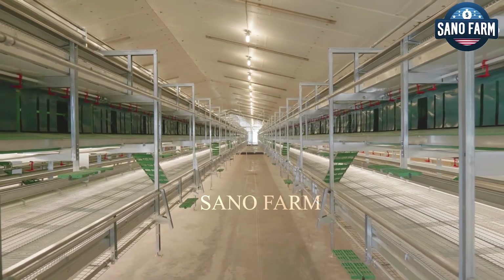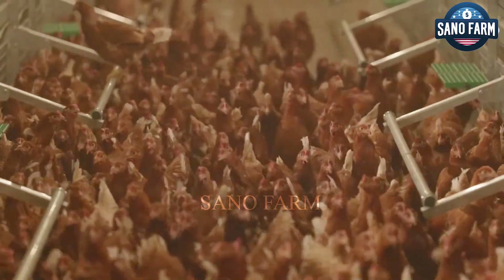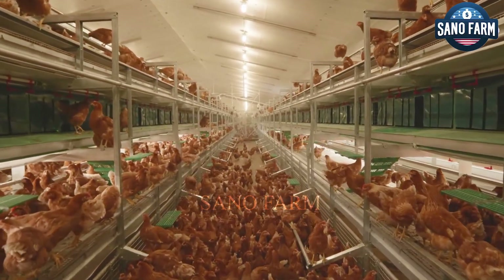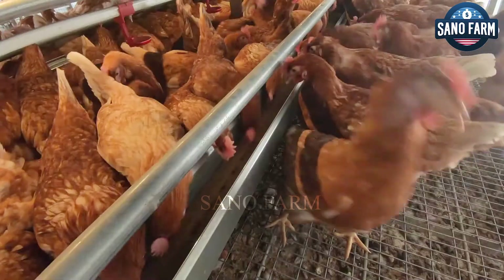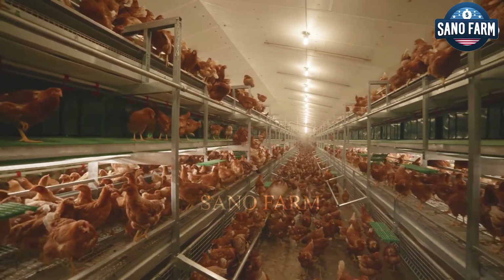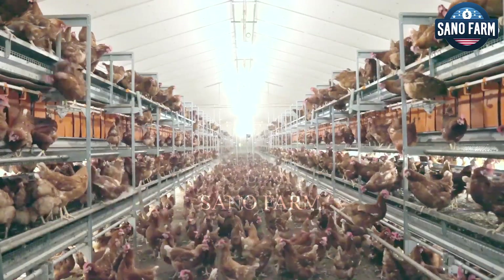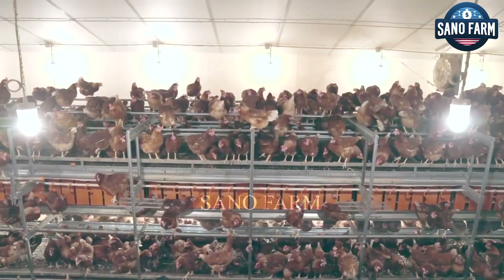As chicks grow, moving them into cages can be beneficial, especially for commercial farms, as it saves space and reduces feed costs. Cages help separate chickens from waste, reducing the risk of disease. Cage farming allows high-density housing, with three layers of cages accommodating up to 20 chickens per square meter, compared to just five to six on the ground.